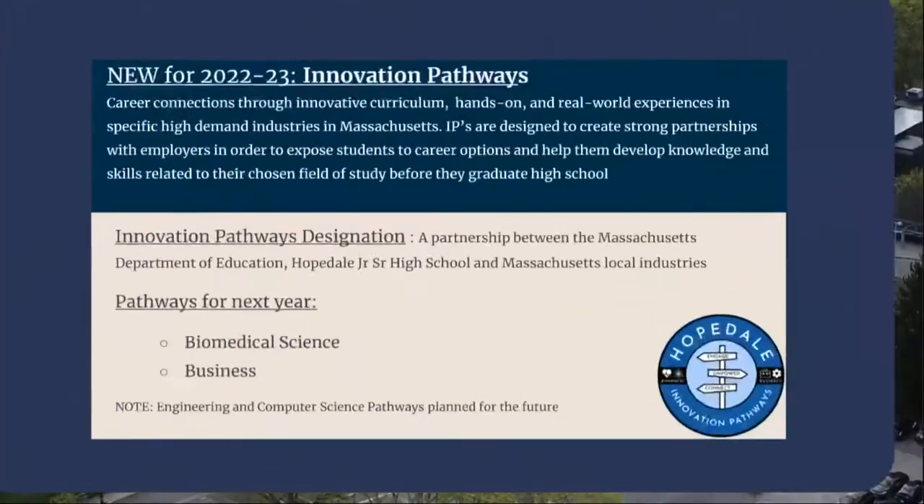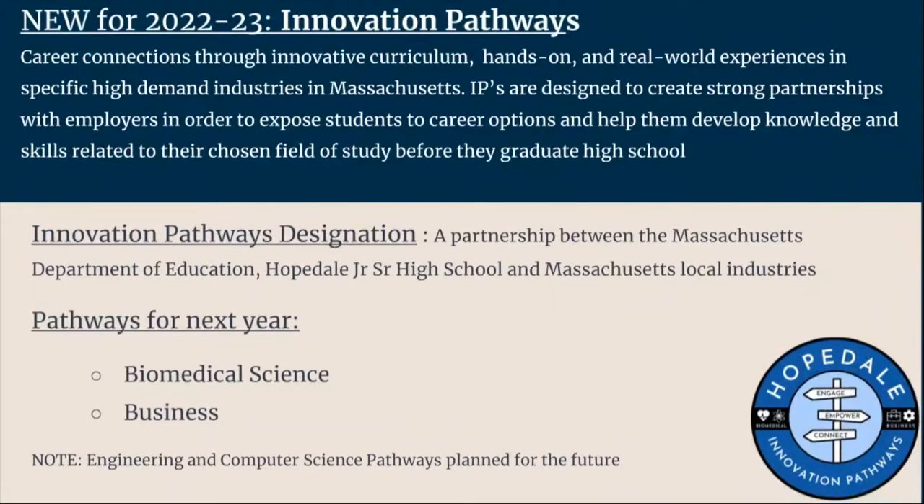Innovation Pathways program is a collaboration between the state of Massachusetts, local industries, and Massachusetts secondary and post-secondary schools. It is designed to give students coursework and experience in a specific high-demand industry, such as information technology, engineering, healthcare, life sciences, and advanced manufacturing.